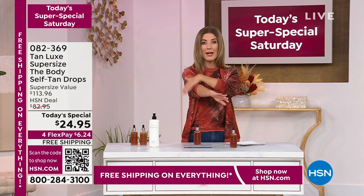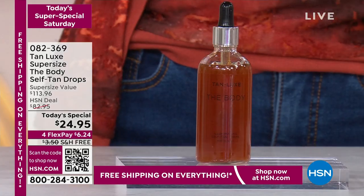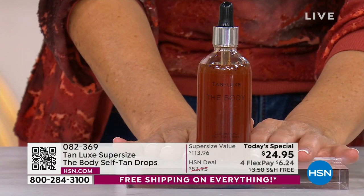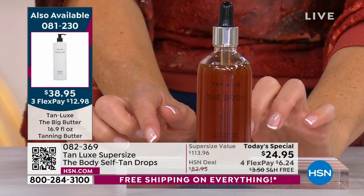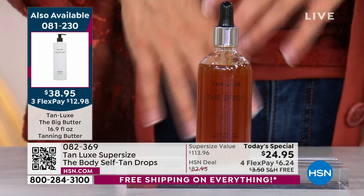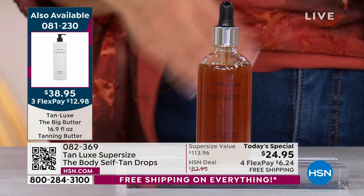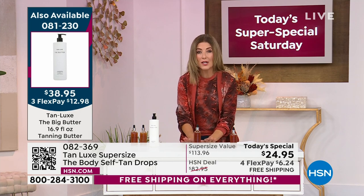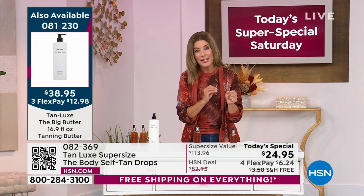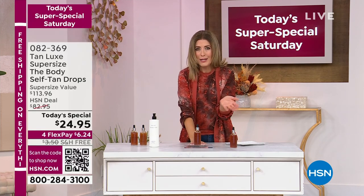Just a few drops goes a long way — you're not spraying, nothing is dripping, no weird orange or coppery colors. It's customized to create your most perfect skin color. Your tan isn't going to look like anyone else's. It works with the melanin in your skin. If you've always wanted to try a tanner and it was a little intimidating, or you didn't want the mess or didn't want a spray tan appointment, try this bottle. This is the super size — no one else has the super-size bottle of the drops.